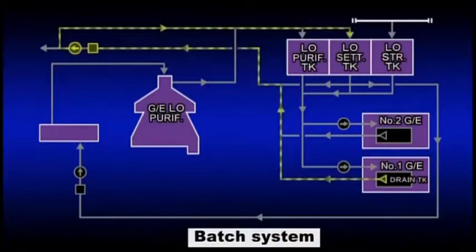Batch system. All of the system oil is transferred to a lubricating oil settling tank every 150 to 400 hours of generator operation, and replaced with new oil. The oil transferred to the settling tank is repeatedly purified with a centrifugal purifier and reused in some cases.